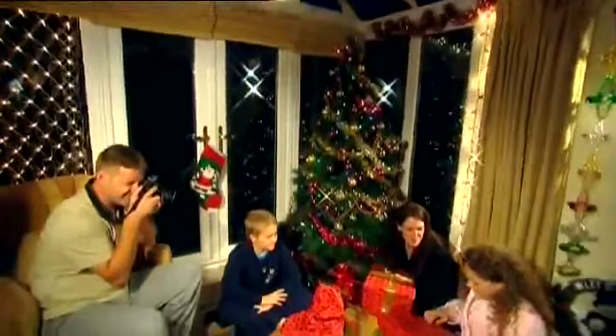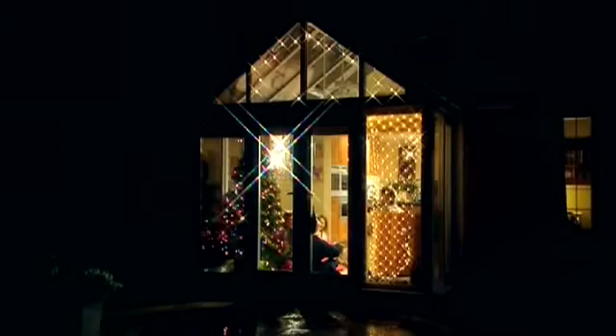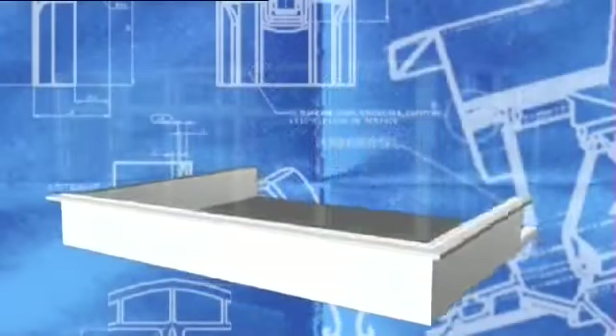So, how, with so much choice, can you be sure you select the right product for your conservatory? After all, every conservatory is comprised of the same three distinct elements: the foundations and base, the glazed side frames, and the roof.